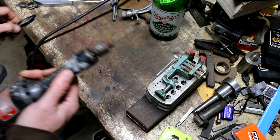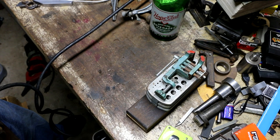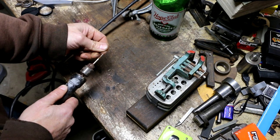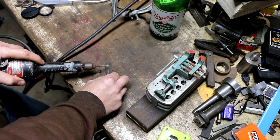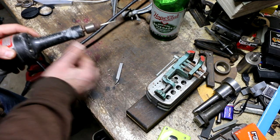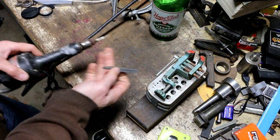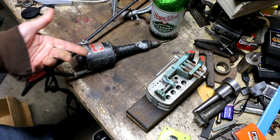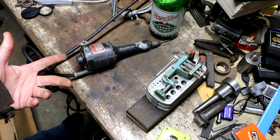Looking at what tip is on there — looks like a nail, or some kind of composite material. I actually have too many of these — I can't pass them up when I can get them for that kind of money. They're fantastic little hand grinders.